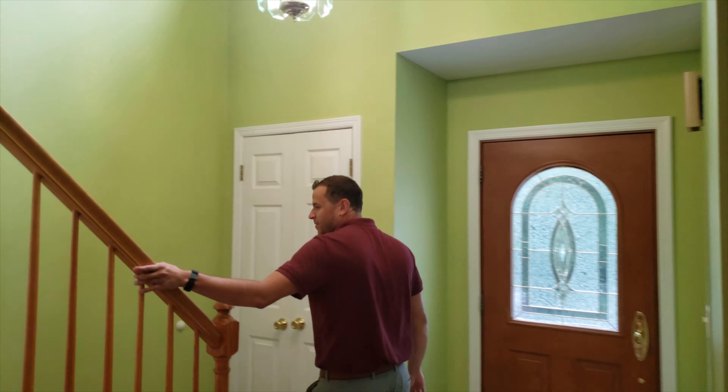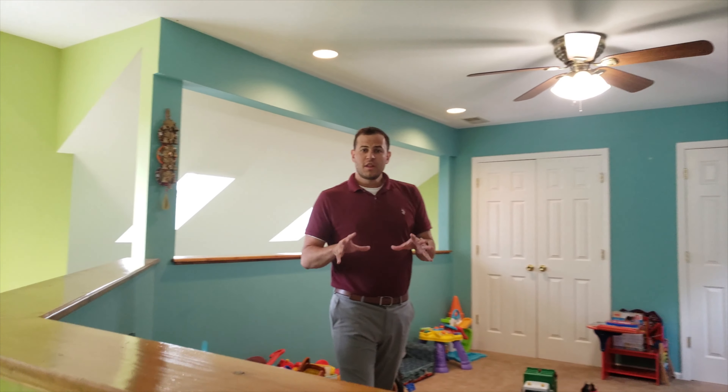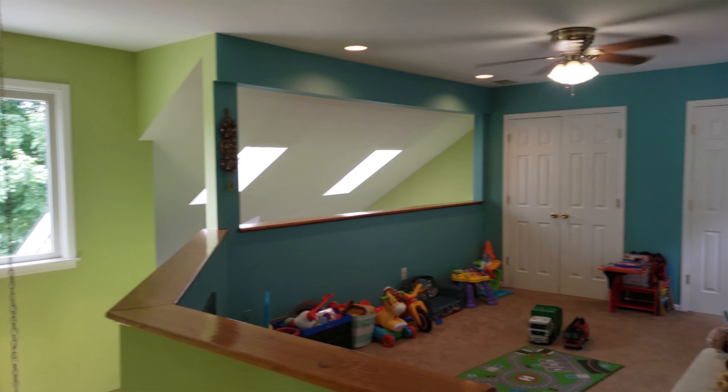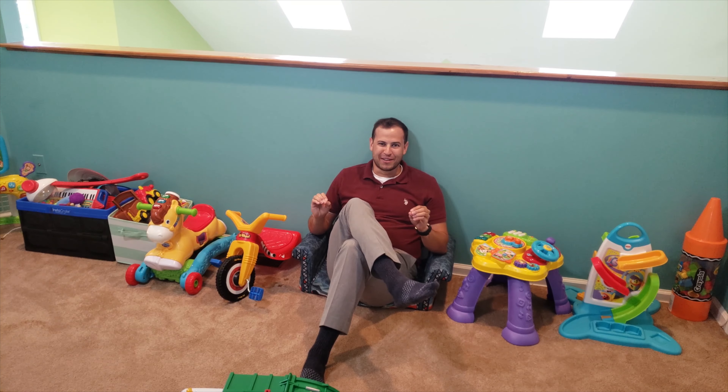Now I think we're ready to check out the second floor. Let's go. One of the most unique aspects of this home is my personal favorite room — the second floor loft. With plenty of natural light and two huge closets for storage, this bonus room could be used for anything you want, even the kids' playroom.